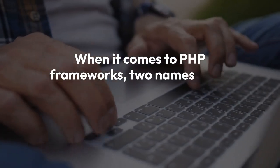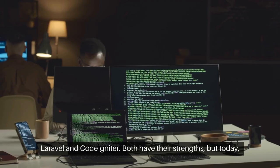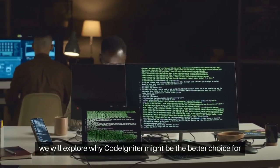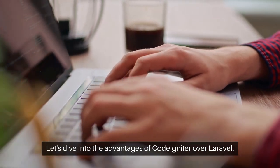When it comes to PHP frameworks, two names often come up: Laravel and CodeIgniter. Both have their strengths, but today we will explore why CodeIgniter might be the better choice for your next project. Let's dive into the advantages of CodeIgniter over Laravel.